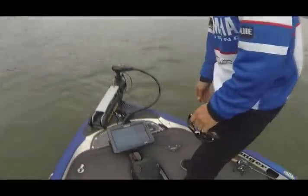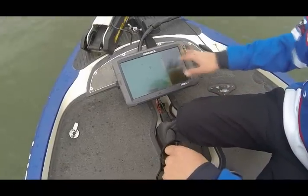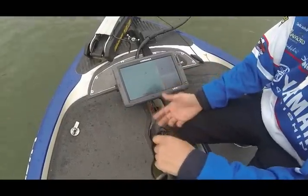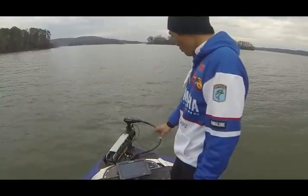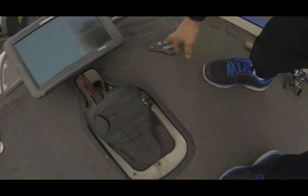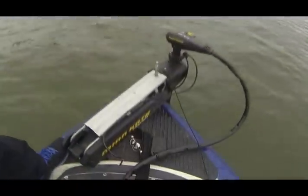I have an HDS-12 — you can see all the down imaging, maps — and I also have a Navionics chip inside. It works great. This is my 2013 boat, and I'm gonna get the new 2014 next month, but I'm just trying out how to use all the new stuff. And I have a PowerPole cleat right here in the front.